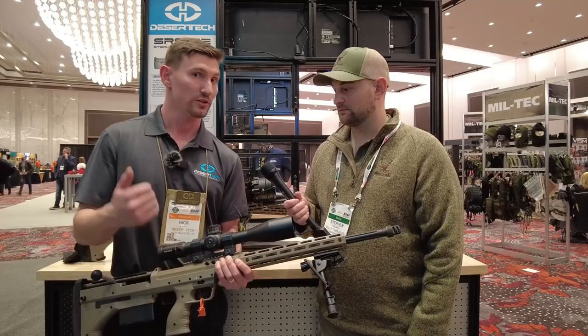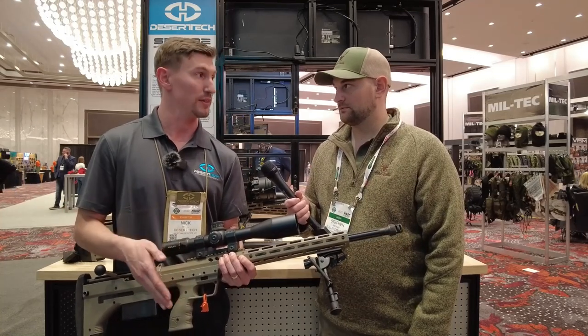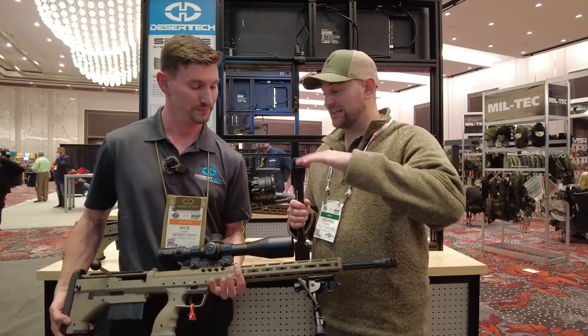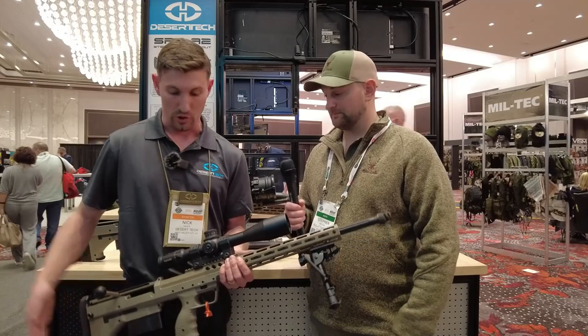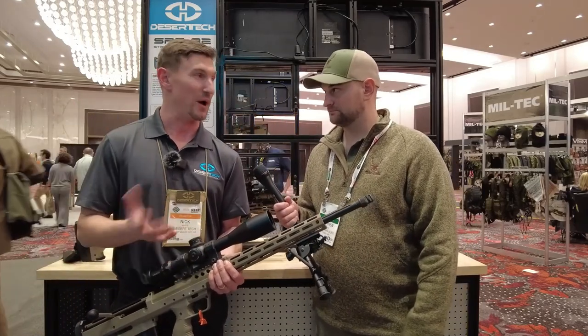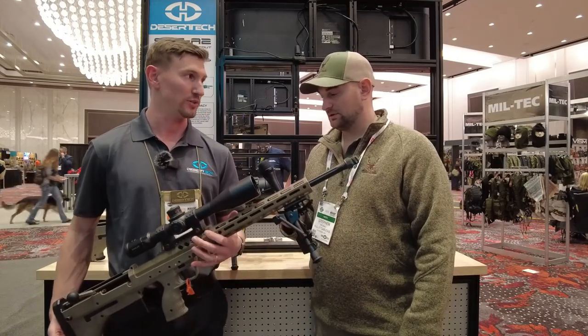We offer .308, 6.5 Creedmoor, .300 Win Mag, .338 Lapua Magnum, .300 Norma Magnum, and .338 Norma Magnum. You say multi-caliber — can you go from a short action to a long action in the same platform? That's correct. All of these will accept all of those calibers. It takes about one minute to swap between each caliber and we guarantee a return to zero.